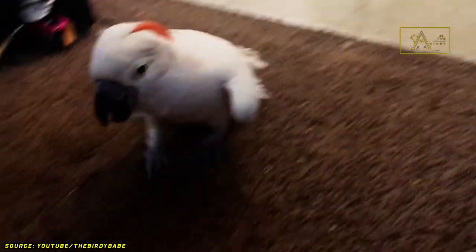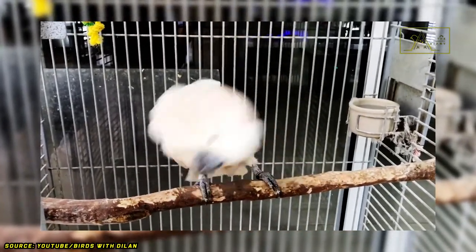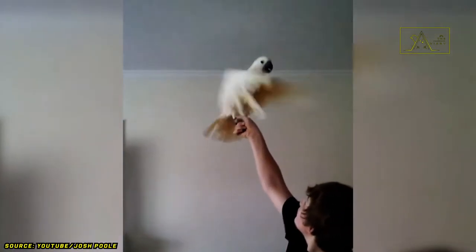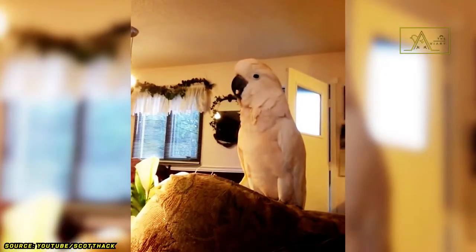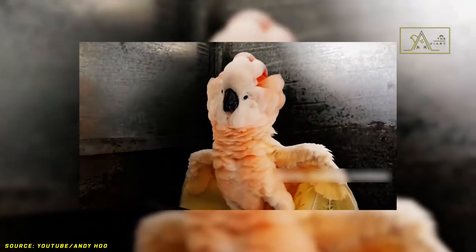They are also active birds and need to move regularly to maintain their physical and mental condition. However, these birds can make great companions if you have plenty of free time to spend with them. They are endowed with intelligence that makes them love challenges. They can be trained to dance, do tricks, say a few words, and imitate sounds. They can even act like comedians when they're in a good mood.